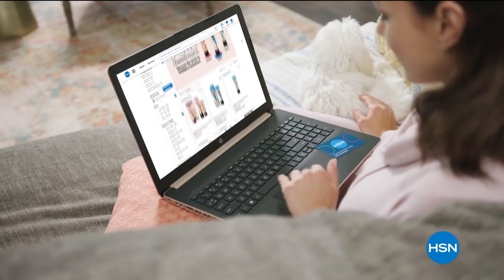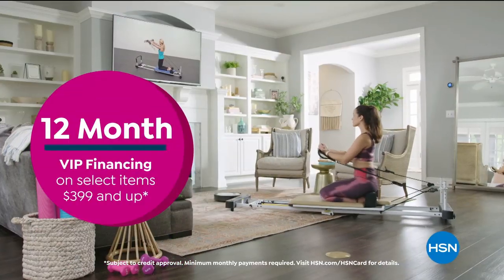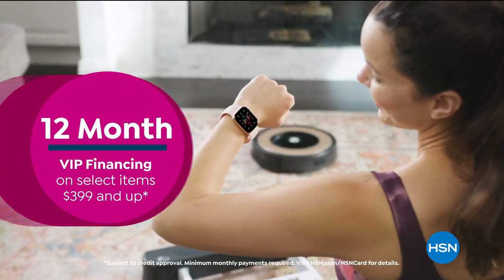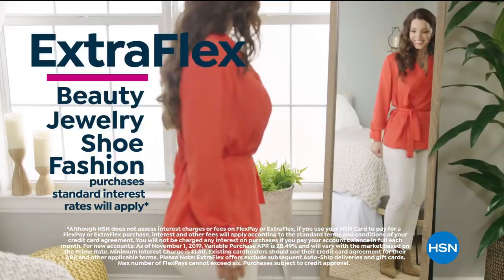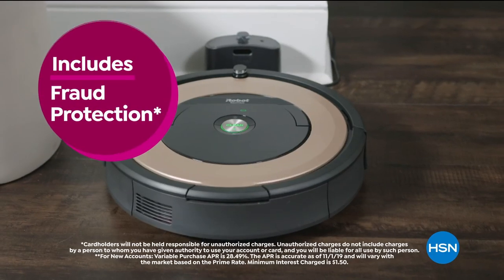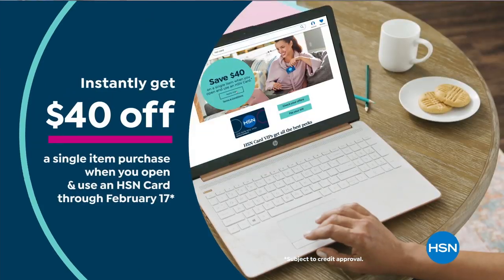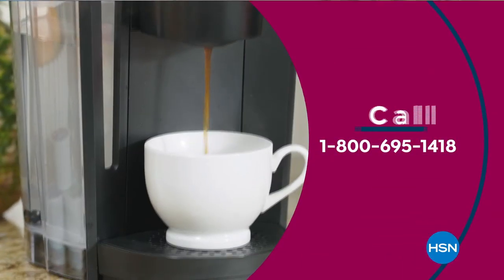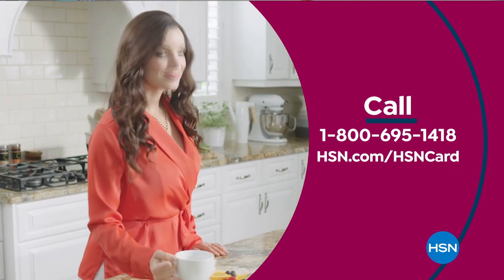Get the best deals on the things you love with the HSN card. As an HSN card VIP, you'll get perks like 12-month VIP financing on select items, plus extra flex on beauty, jewelry, shoe, and fashion purchases all day every day, and at least eight VIP savings events a year. Includes fraud protection and there's no annual fee. Apply now and instantly get $40 off when you're approved — call 1-800-695-1418 or visit hsn.com/hsncard.